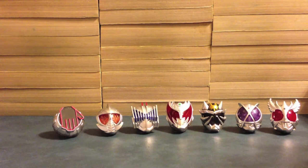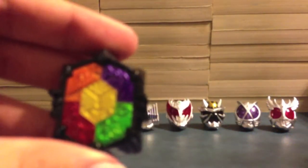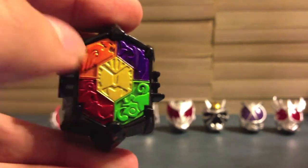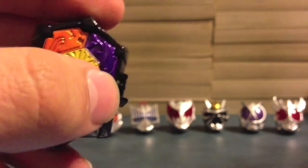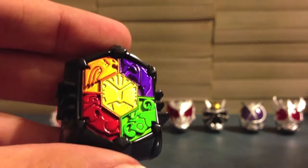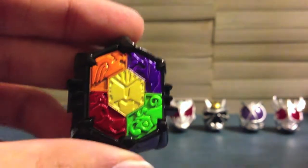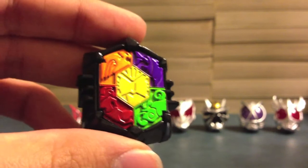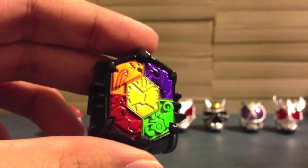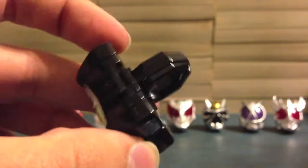First up is Chimera Eyes. We can see it's got the four animals — Falco, Buffa, Cameleon, Dolphi — and then the Beast symbol in the middle. I love this ring a lot. It's what summons Chimera when he goes into someone's underworld. Really cool looking ring. It looks like a Beast ring and we will use it with both the Beast and the Wizard Drivers.